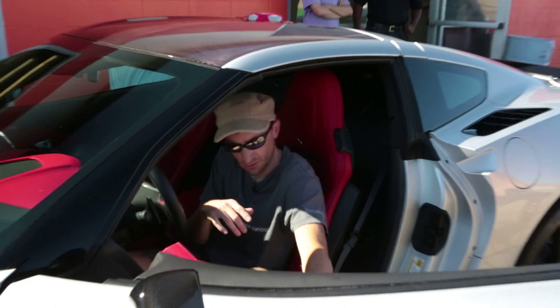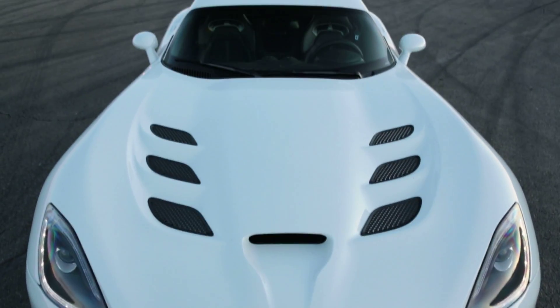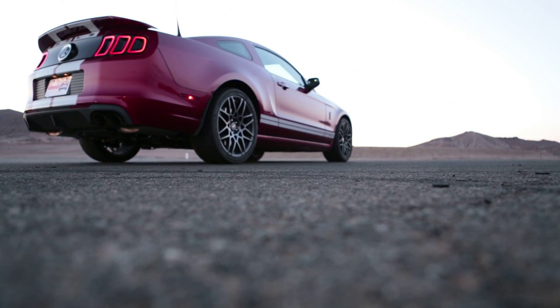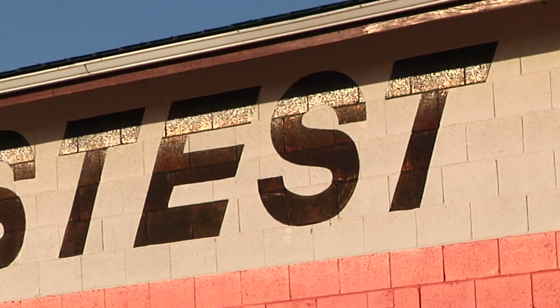Today we're at Willow Springs with a C7 Corvette and six of its biggest competitors: the Viper, the Porsche 911 Carrera S, the Porsche Cayman S, the Shelby Mustang GT500, the Nissan GT-R Track Edition, and the BMW M3 Lime Rock Edition. I've got the privilege of driving each car around the track for lap times, and we're just going to see how they stack up.